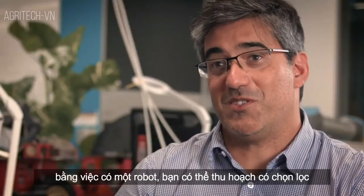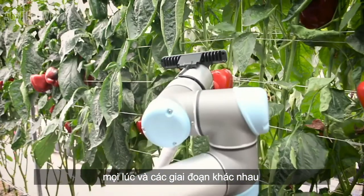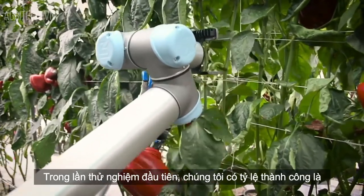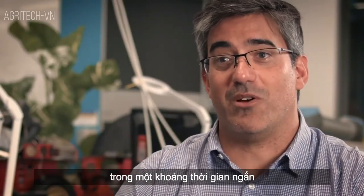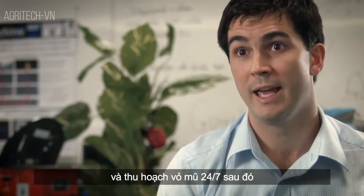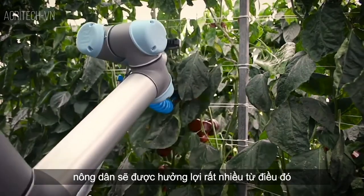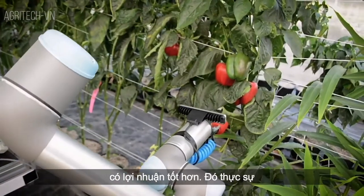By having a robot, you can do selective harvesting, so you can harvest your crop at the optimal time window all the time at different stages. On our first trials, we have a success rate of about 90%, which was remarkable for the short amount of time we've been working on the project. Harvey has so much potential — if he can be autonomously navigating down crop rows and harvesting capsicums 24-7, then the farmers will just benefit greatly.